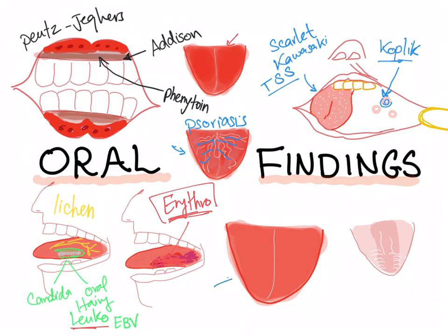How about a big tongue — macroglossia? This could be multiple myeloma, lymphoma, amyloidosis, hypothyroidism, angioedema, acromegaly, or Down syndrome.